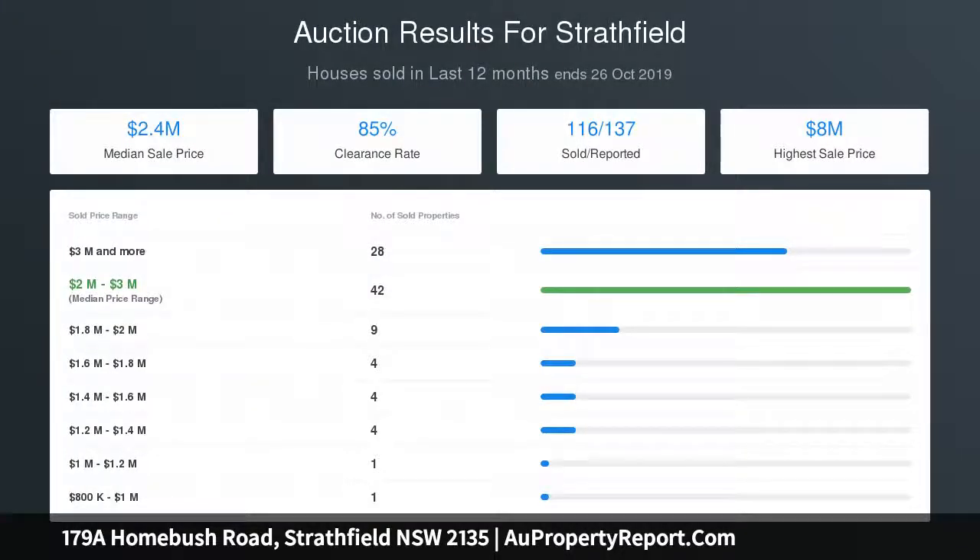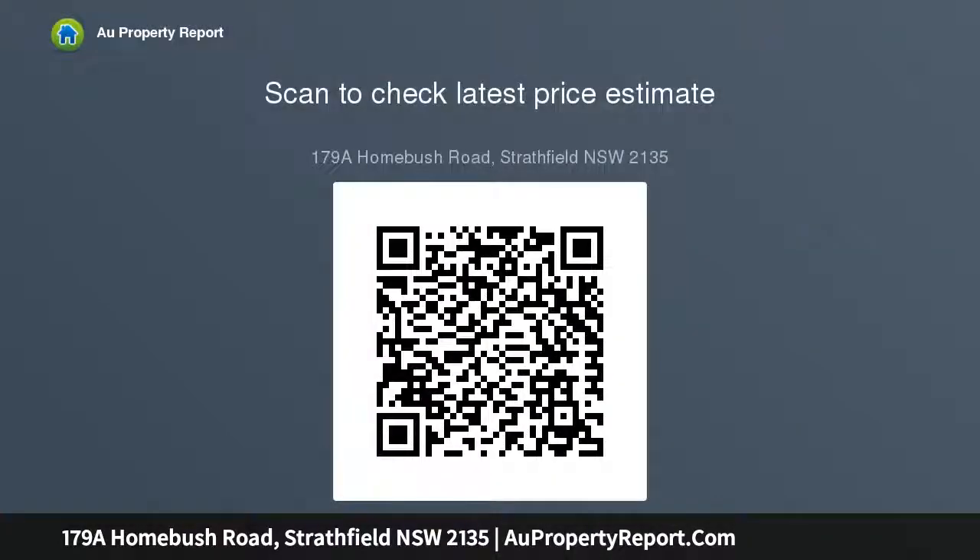The property offers private access from both Homebush Road and Montaro Avenue, four large bedrooms with built-in robes, two modern bathrooms, off-street parking for up to four cars, and a cupboard entertaining deck. There is excellent potential to add value via a second-floor addition (STCA). Located near Strathfield Park, elite schools, transport, and shopping. Land size is 425.7 square metres.